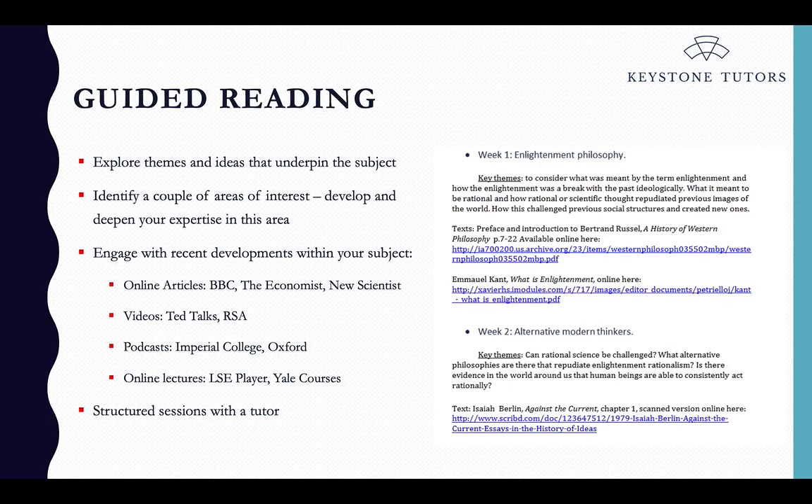In addition to reading, it's important to engage with recent developments — especially in science areas, where research is changing all the time. Keep up to date with online articles, reading things like BBC News and The Economist within your relevant subject area. There are also plenty of videos online: TED Talks are great for listening to alternative views and being challenged on your thinking. Podcasts — lots of universities have great ones you can download and listen to when commuting. There are also many online lectures from universities, including public lectures and even module lectures, which give you insight into what's going on at those universities.